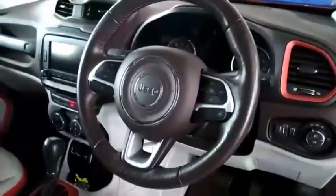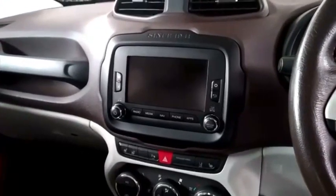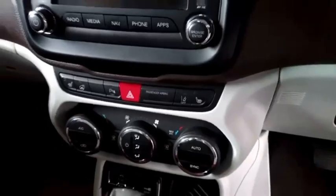The car has cruise control. On the system it has satellite navigation and Bluetooth connectivity. It also has USB and auxiliary ports to connect your phone to.